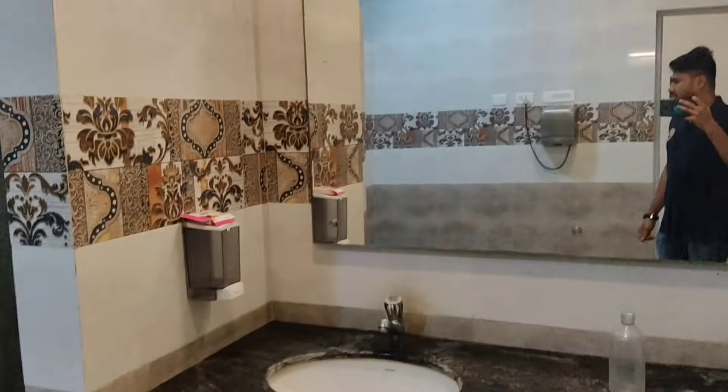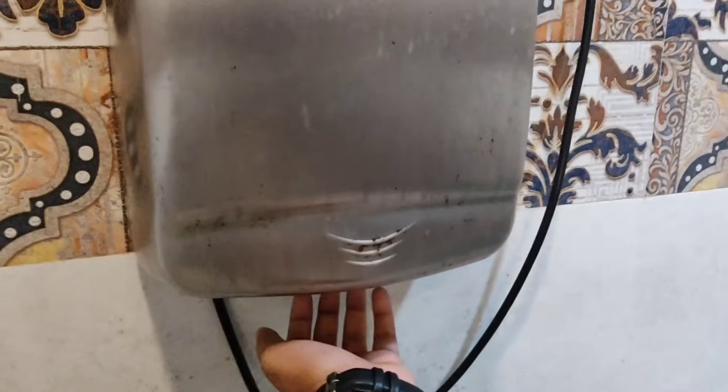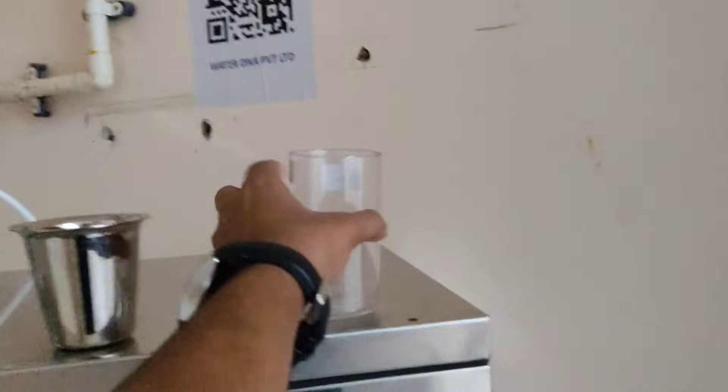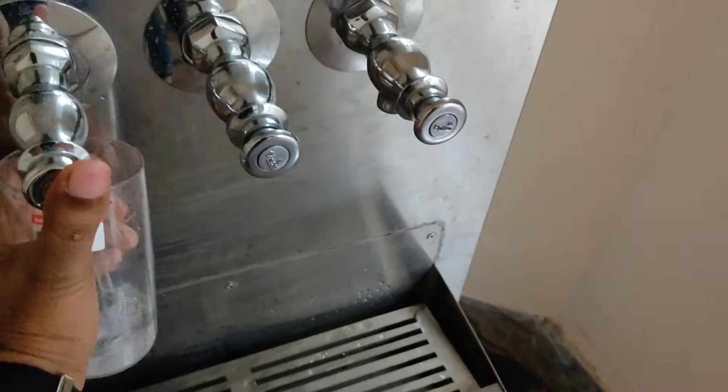This is the toilet of this building, and this is an air dryer. Every floor of this building also has a water filter, where both normal, hot, and cold water are available.